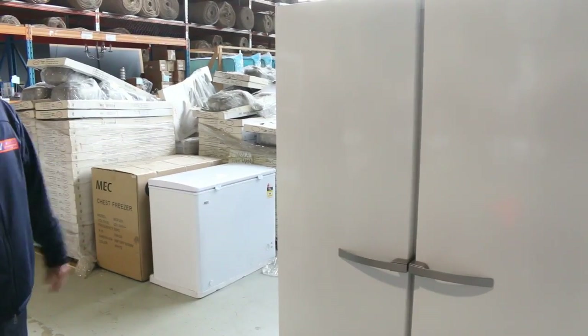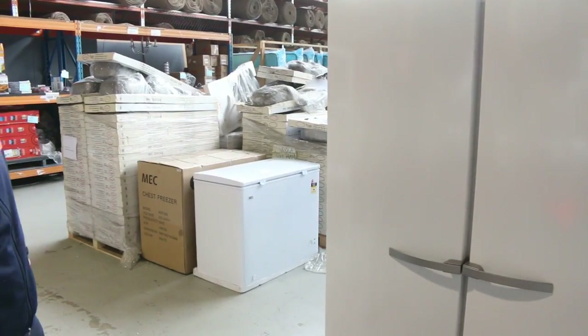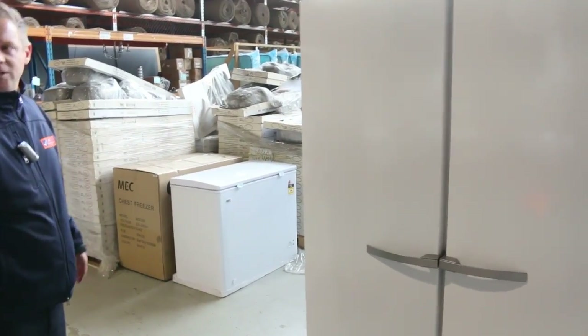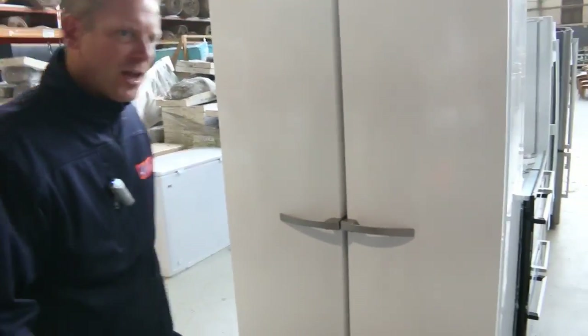Have a look online and do your research. From memory it came in at over the $4,000 mark in the shops — we will get it going to the highest bidder starting at $1. So that is an absolute ripper, beautiful fridge that one.